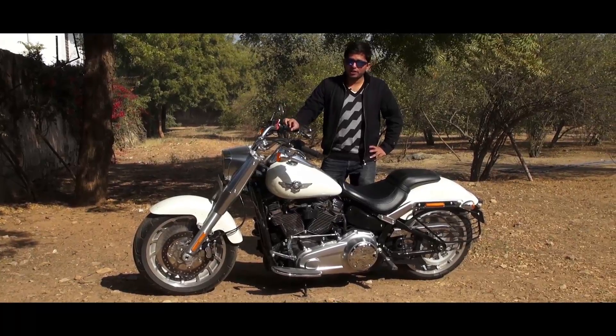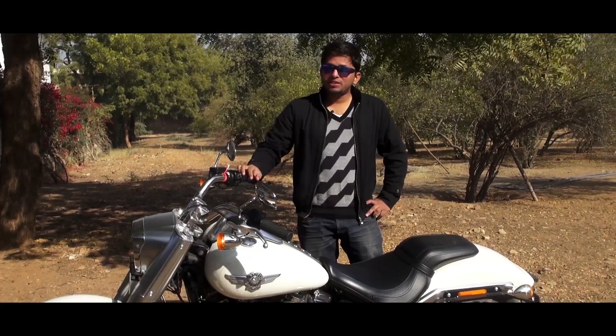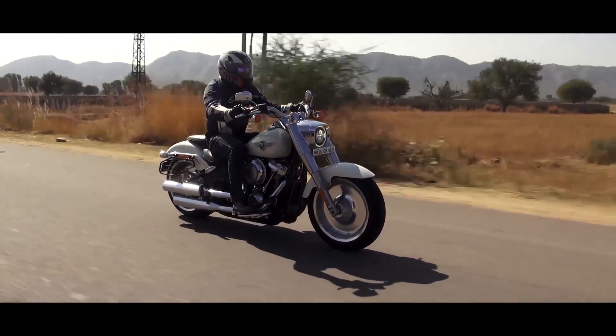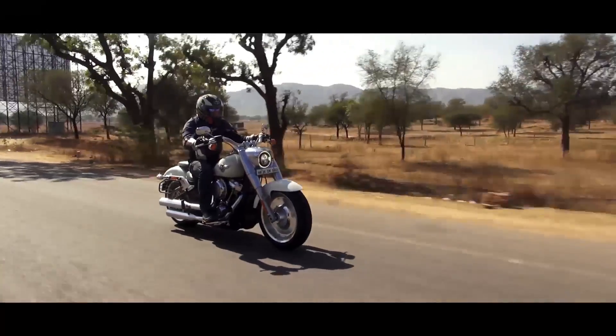So after two days of riding the Fatboy, we are now heading back to Delhi and I have to say I'm really impressed with the bike. It gets the new Milwaukee 8 engine and it has really worked wonders. The first thing is of course the throttle response — it's fantastic and crisp. And then there's the gearbox: the shifts are precise, it's smooth now, it's not clunky anymore, and it works really well.